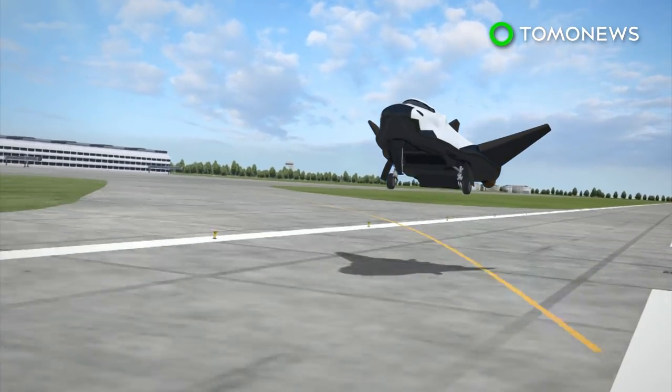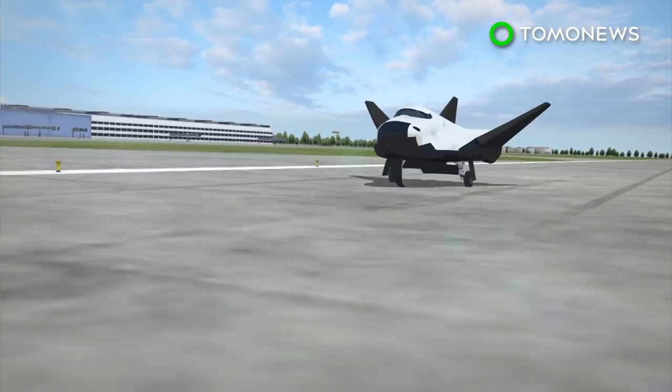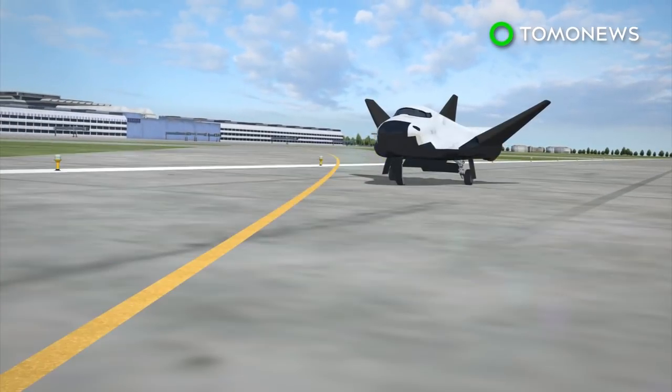Dream Chaser will use Atlas rockets to fly half a dozen delivery missions to the International Space Station by 2024. The test examined the plane during the final approach and landing phase of flight. The Dream Chaser was uncrewed, meaning it was flying on auto, but despite that, it pretty much aced the drop test.